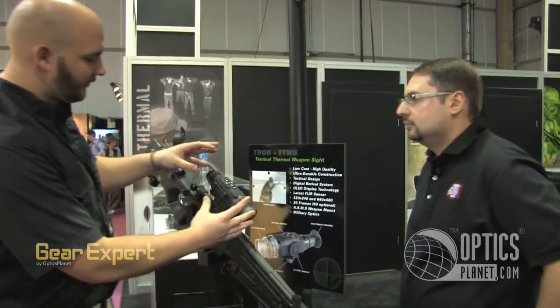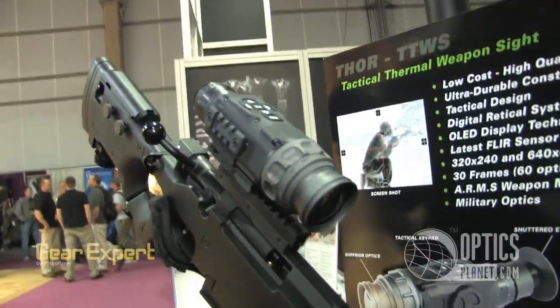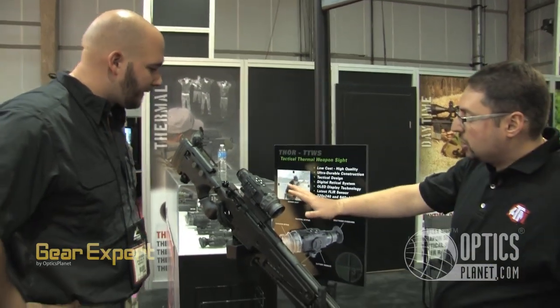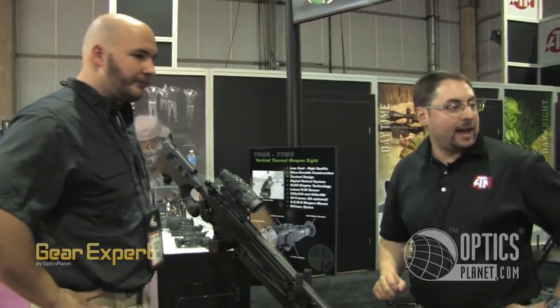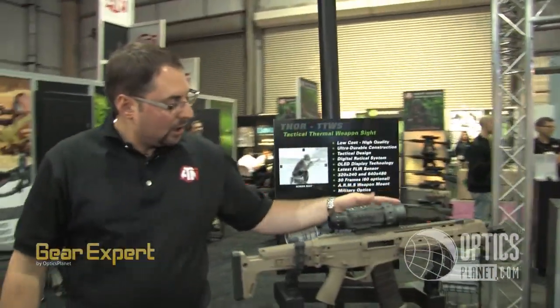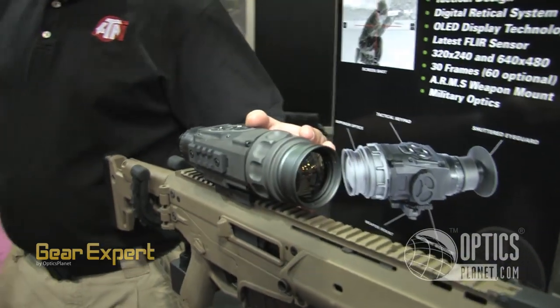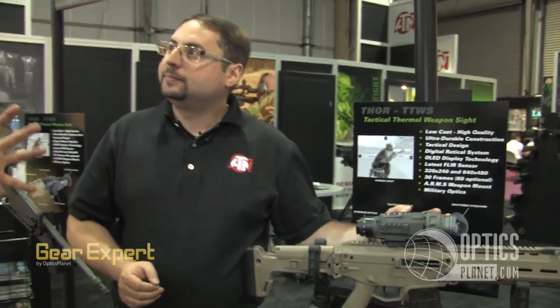One of the things that sticks out is just the compact size of it — it's a nice compact size, not too large. This scope has the bigger 50 millimeter lens. We have the smaller version with a 30 millimeter lens and another version with a 19 millimeter lens — really a gamut of different configurations, letting the customers pick what they really need.